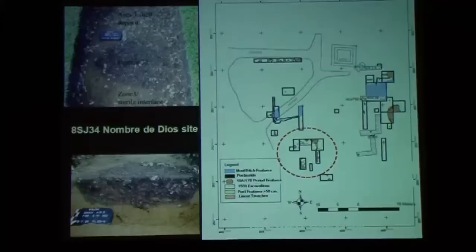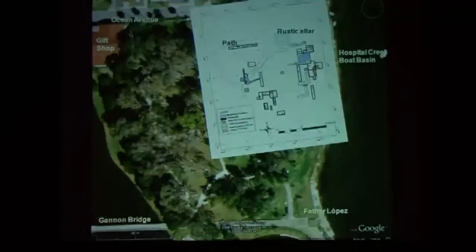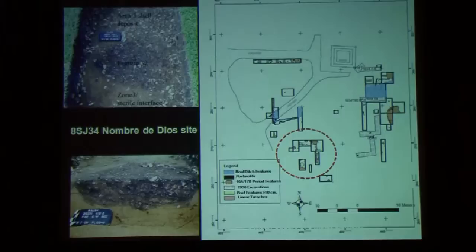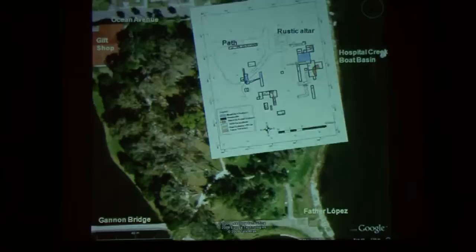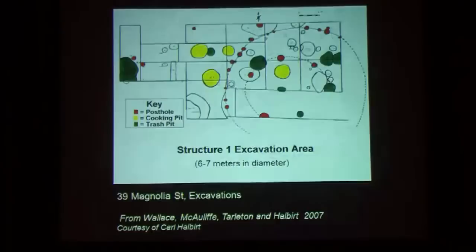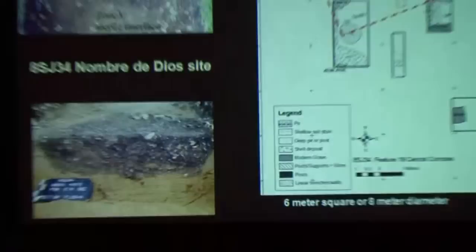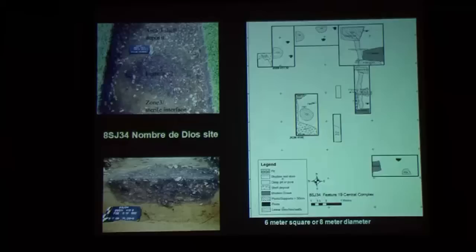They're made up of a series of depressions — we're not even sure what they can properly be called. But when you see it in the ground, it's very clear. If you draw straight lines you can connect the features, or if you draw a circle you can connect them that way. It would be about eight meters in diameter — the same size as the ones Halbert found and the two at the Fountain of Youth Park.